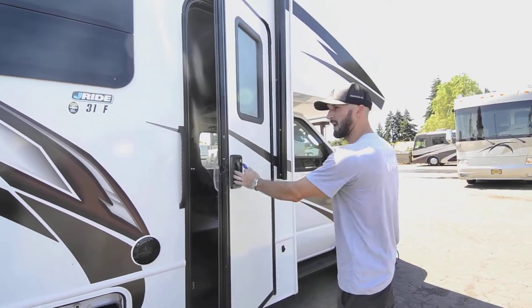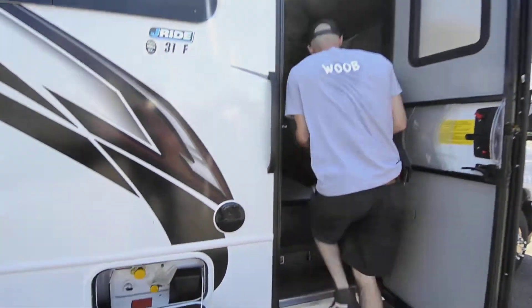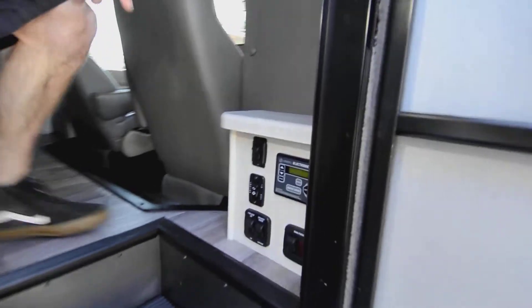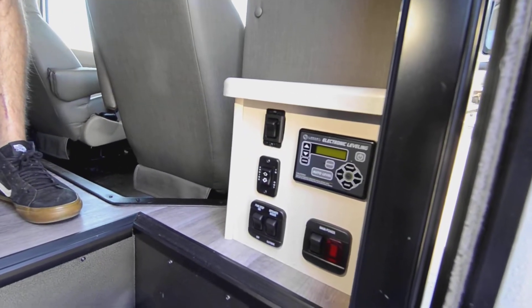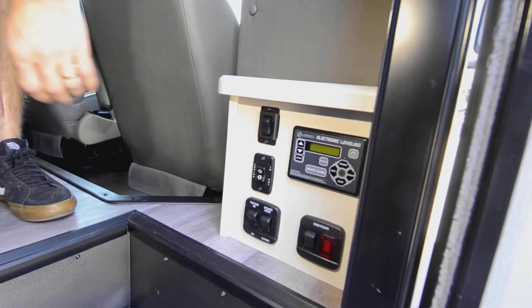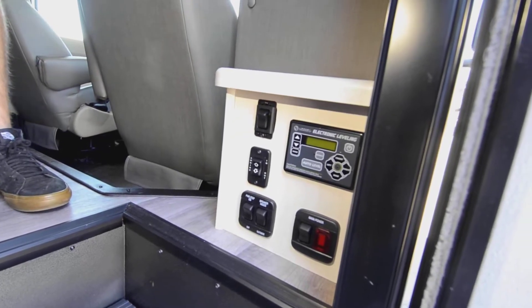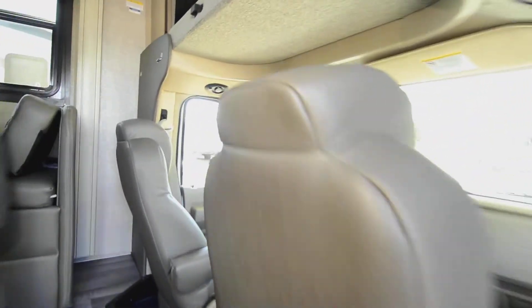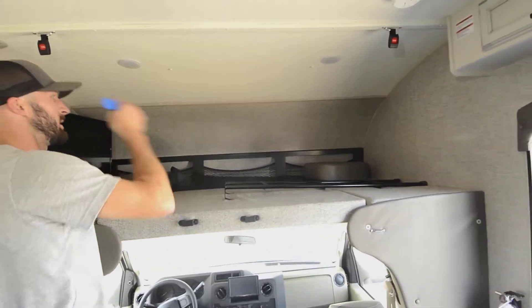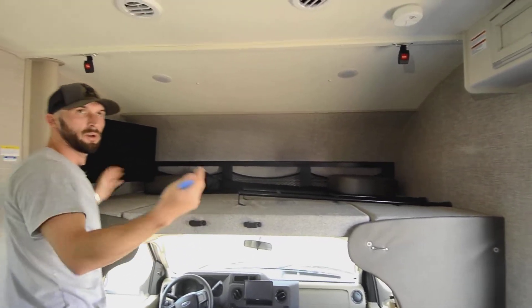The handle style is a bit different from what you're used to seeing on Jaycos, but it works for left- or right-handed users. Come on inside — right by the door where it should be, you have the auto-level control: press a button, walk away, and it levels itself out. You can also run the awning, lights, and power to your speakers all from this panel inside or outside. Up top is the big cab-over bunk — as big as a Class C bed can get.